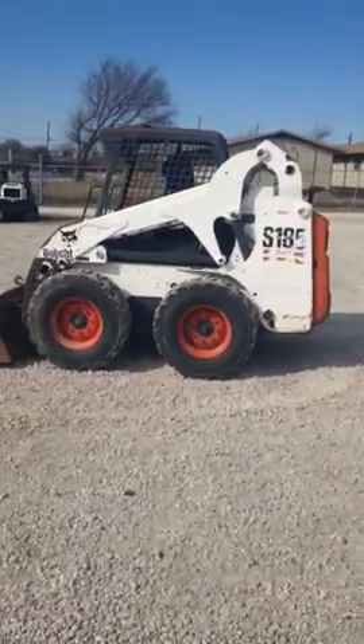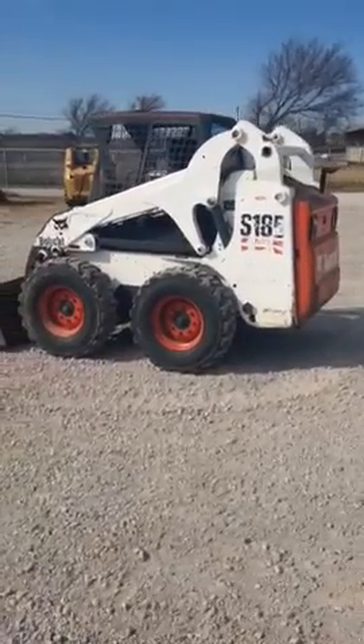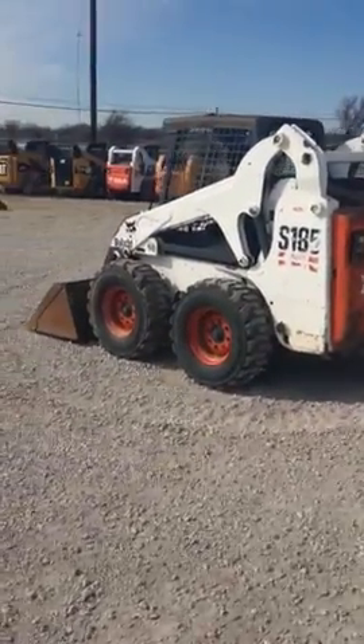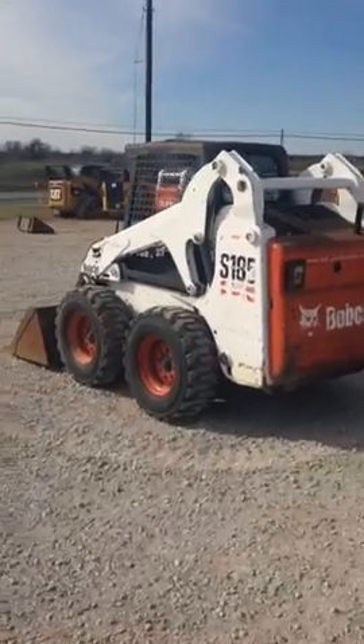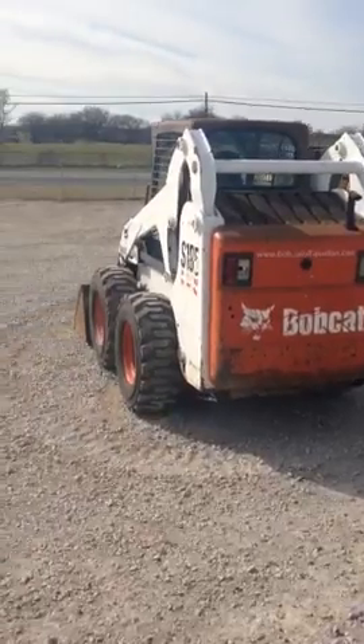The hours on it are 1,777 hours. It's got a 56 horsepower engine. Operating load is 1,850 pounds. It has a tipping load of 4,076 pounds.